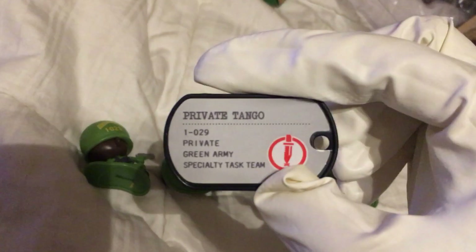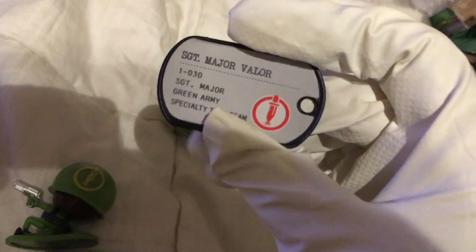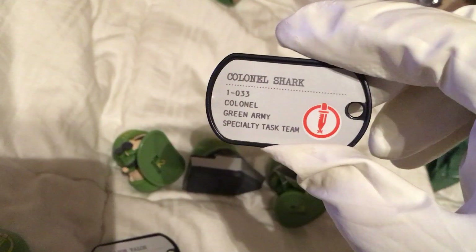29 is Private Tango. I had a pretty good look at Private Tango — this is the one I like. Sergeant Major Valor is number 30, the dude rescuing the fallen soldier, and he looks happy to be rescued. Then we got Colonel Shark, number 33 — Specialty Task Team in the boat.